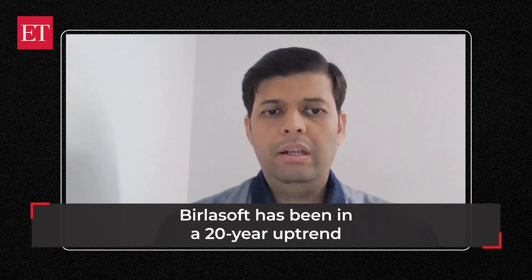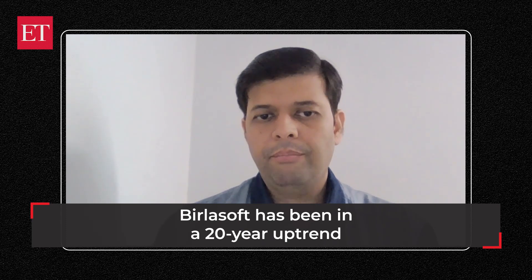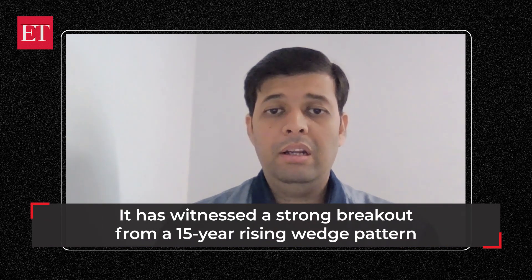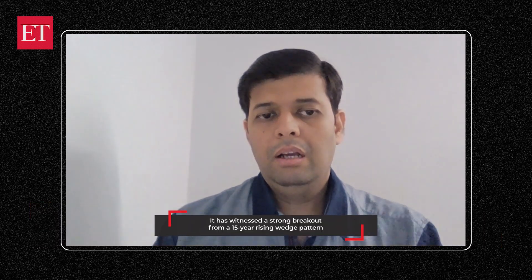If you look at the monthly charts, Brillasoft has been in a 20-year uptrend — a very strong sign. It has seen a very strong breakout from a 15-year rising wedge pattern, which resulted in a very big upside. Then in the last two or three quarters, we have seen a good amount of profit booking.